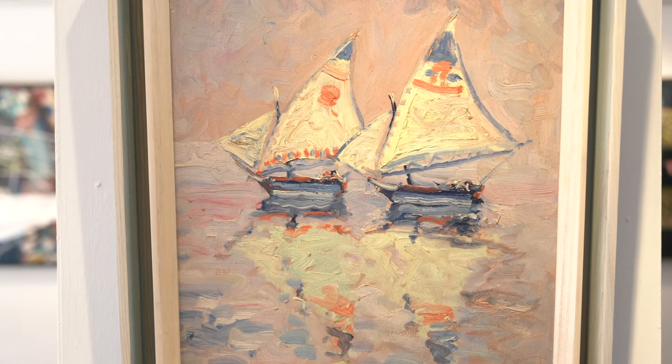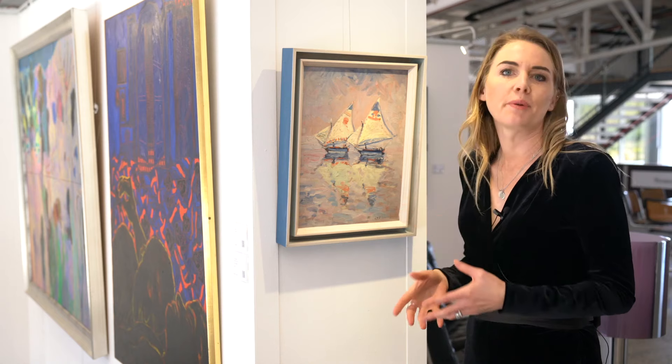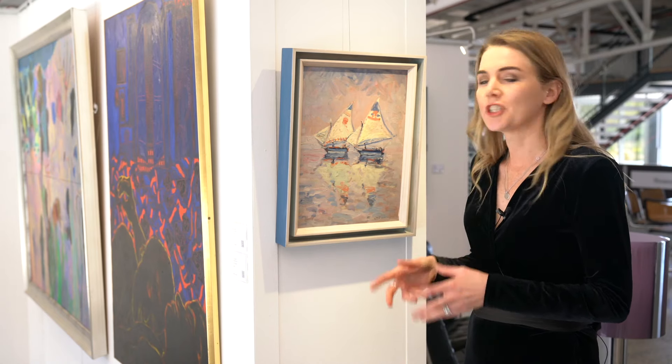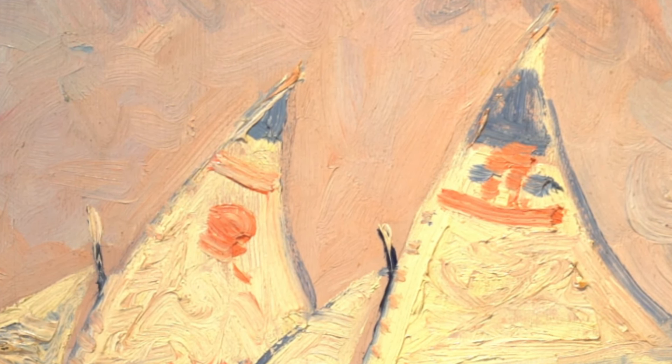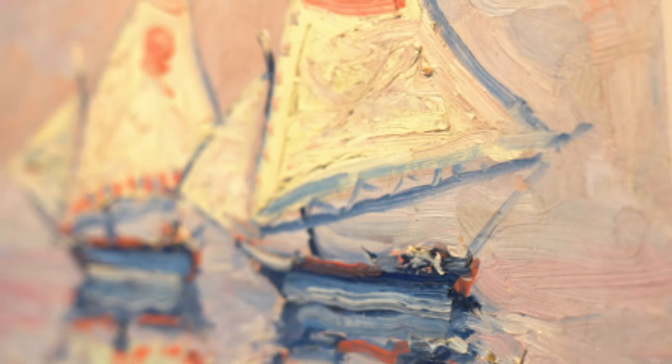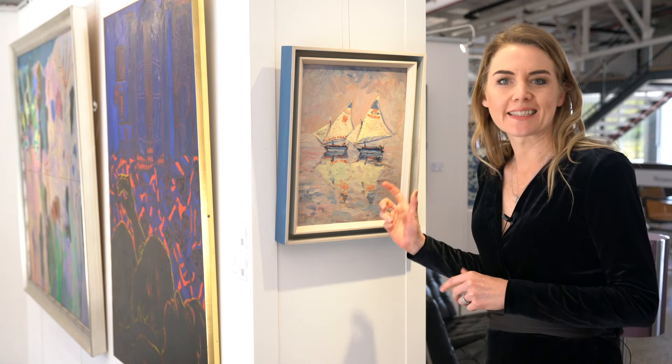The Egyptian Felucca Sailing Boats date back to biblical times, but continue to be used on the Nile for fishing and transportation. Pearnif paints the hieroglyphic symbols on the sails — Ra, the sun god, and the Eye of Horus. Pearnif's painterly application of a bright pastel palette of pinks and purples perfectly captures the opalescence of this scene.